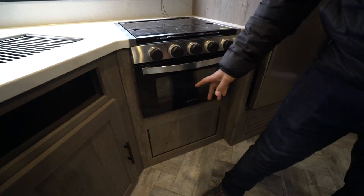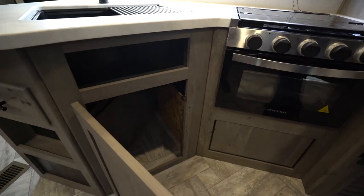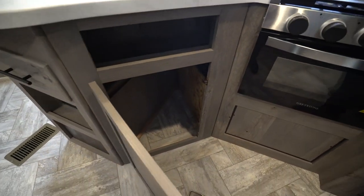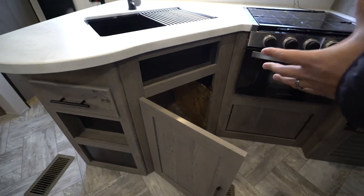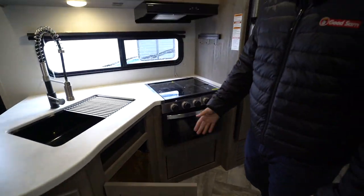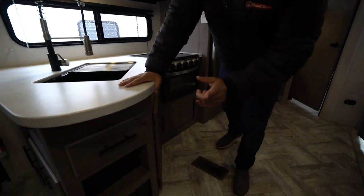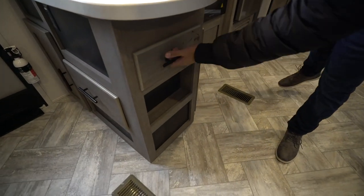Nothing crazy — you're not going to do a Thanksgiving turkey in there. But if you have a casserole, pie, or cupcakes, you'll be just fine. Right up there you have space for a small trash can. It's not going to be anything too wide because of the triangle shape, but you can fit a smaller one in there. There is probably a better spot for one — I'll show you in just a second.